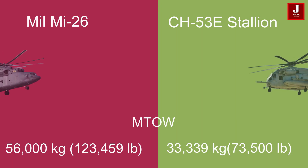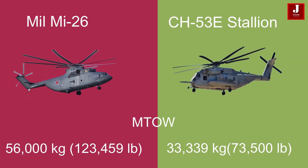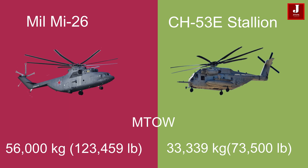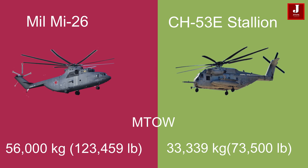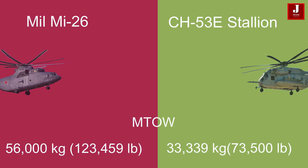The Mi-26 has a maximum takeoff weight of 56,000 kilograms (123,459 pounds), while the CH-53E can handle a maximum takeoff weight of 33,339 kilograms (73,500 pounds).